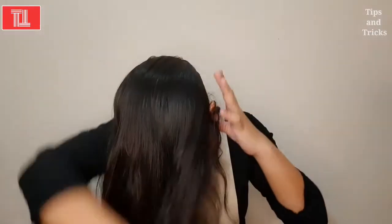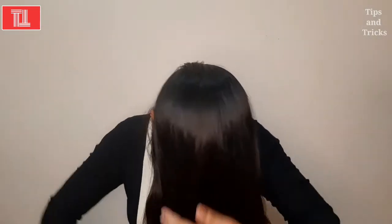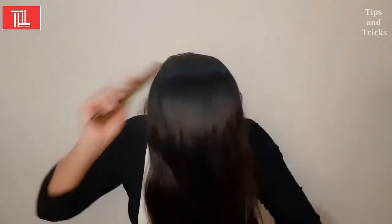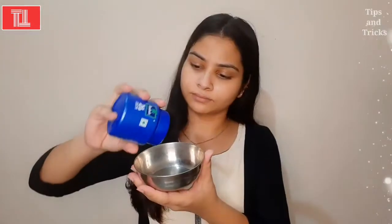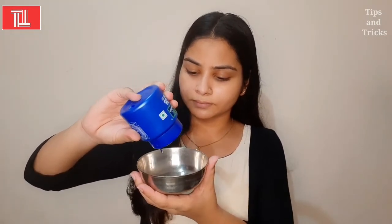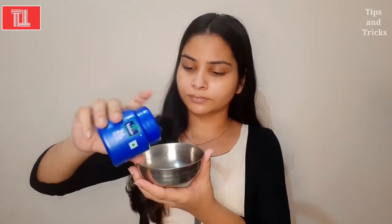Now we will comb our hair. Your blood circulation improves when you comb in one direction. This will help boost your hair growth. Now we need to take two tablespoons of the oil. I will tell you a new way to apply it — you don't need a lot of oil in your hair.